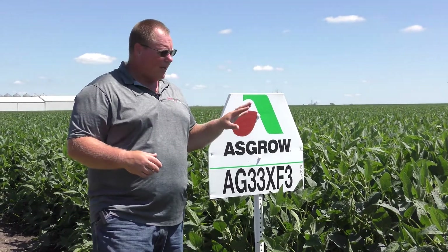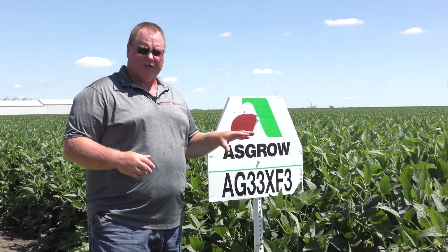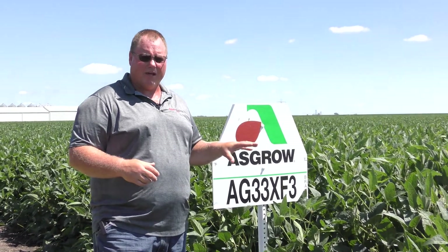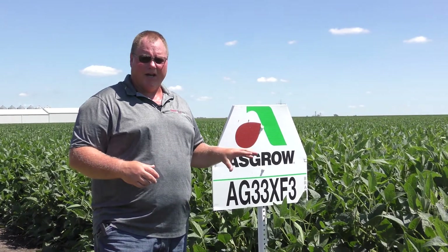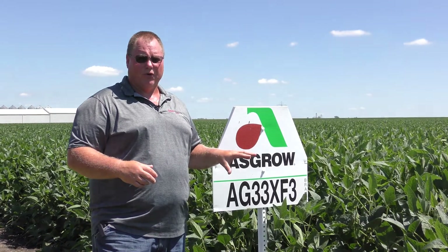It is a fairly tall bean, has average standability, pretty good defensive characteristics, so not really any big concerns from an agronomic standpoint, and does bring a lot of increased yield potential into the lineup at that 33 XF3 maturity.